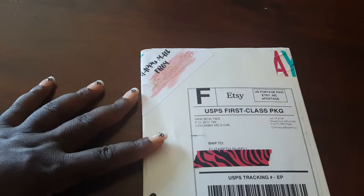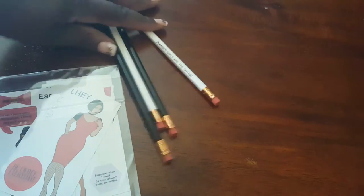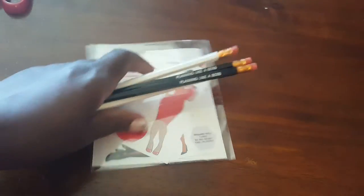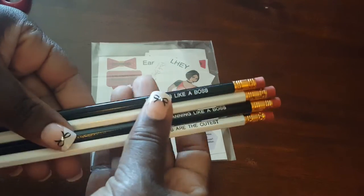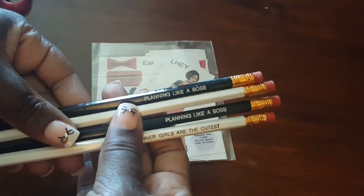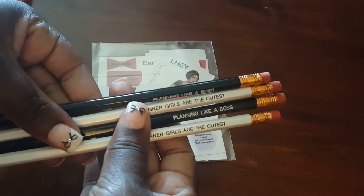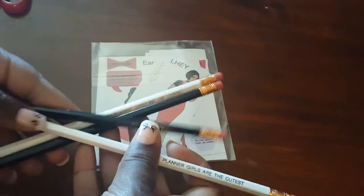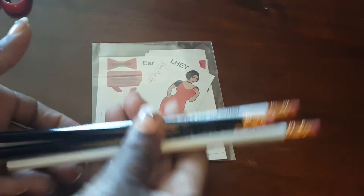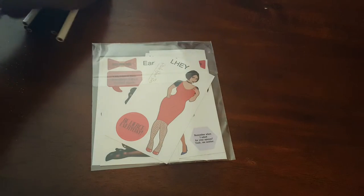I'm back with what I purchased. I bought pencils — she has pencils in a black and white set. I got 'Planning Like a Boss' and two that say 'Planner Girls Are the Cutest.' I thought those were super cute to add to the pencils I already have. And here are the stickers I purchased.